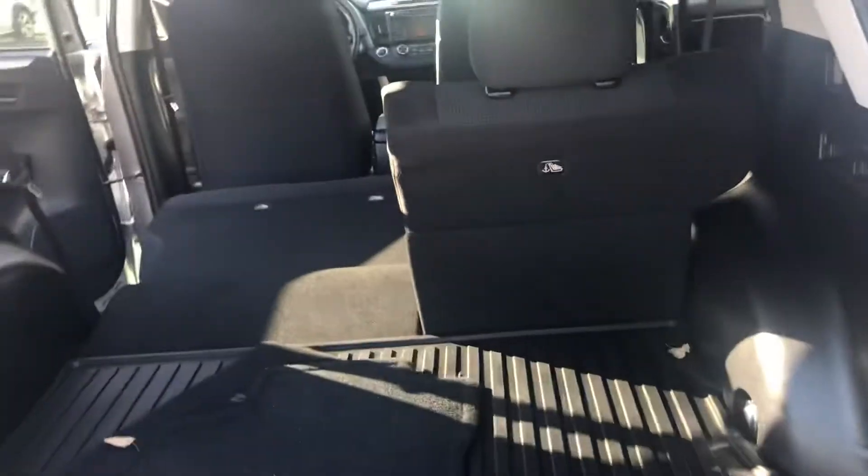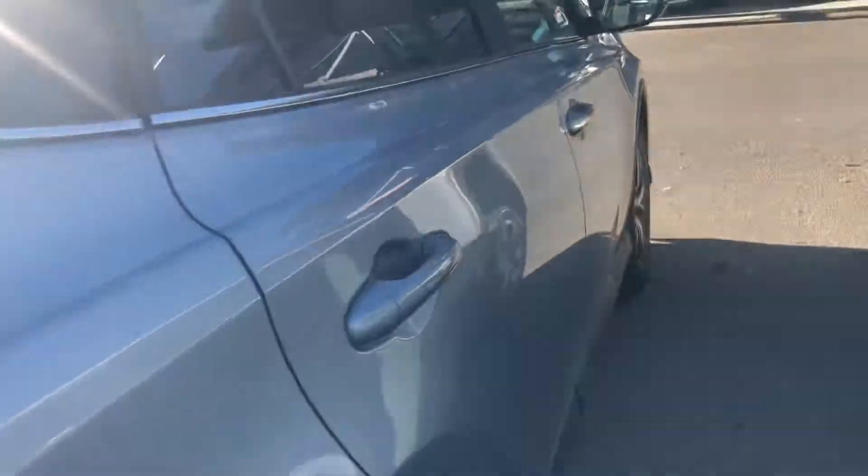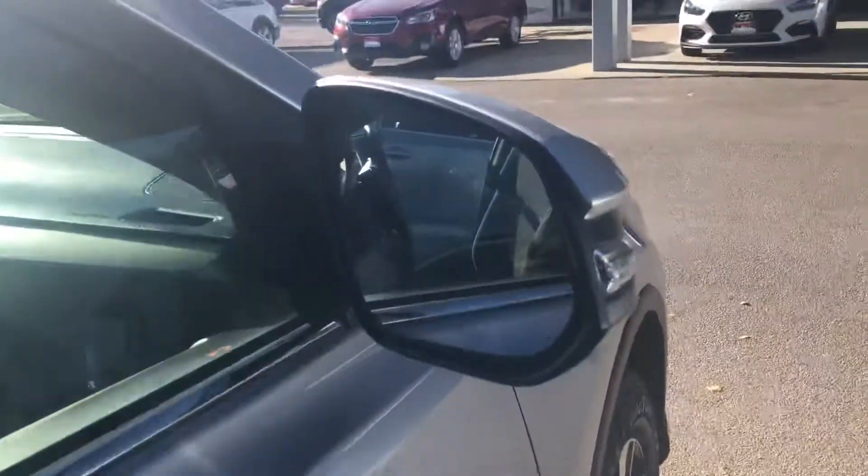On to the rear end, you have a lot of cargo space. Backup camera does come standard and this does have an automatic liftgate. Blind spot monitoring and these side mirrors with turn signals.